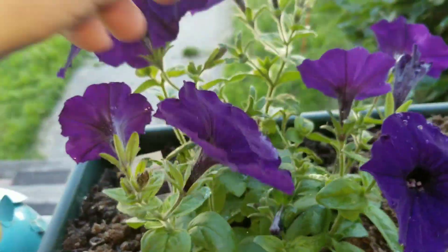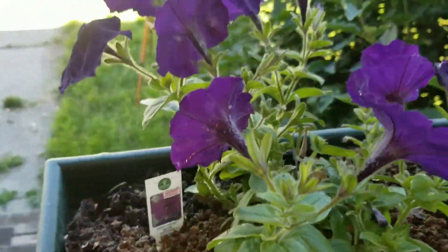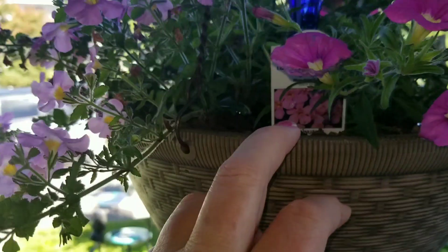How much they've spread already is crazy. I only planted these like maybe 10 days ago. It's crazy the amount of growth that they've had. They seem to love this east-facing porch.